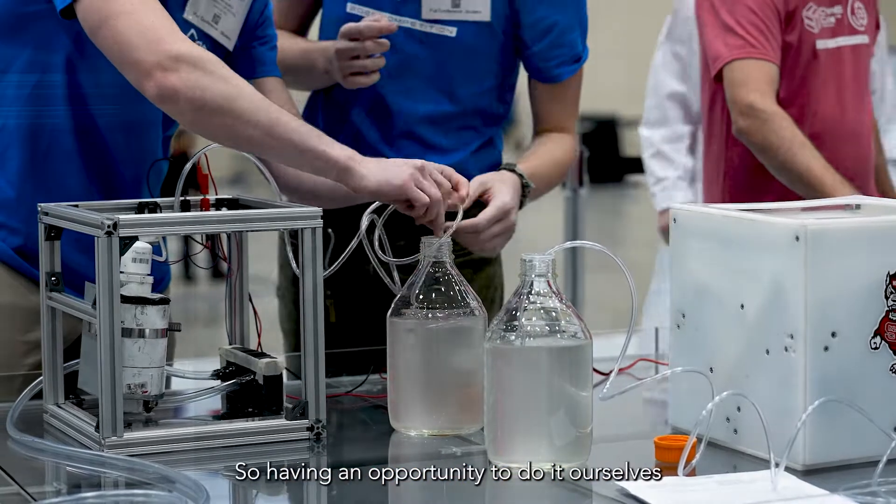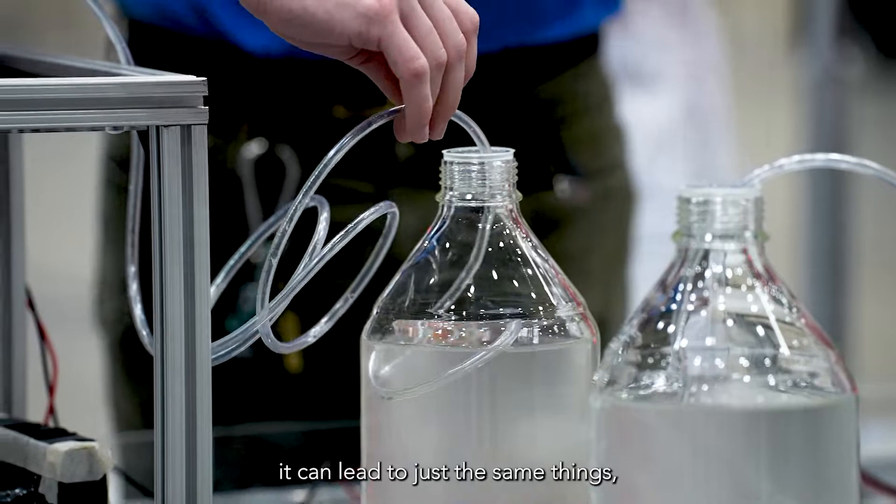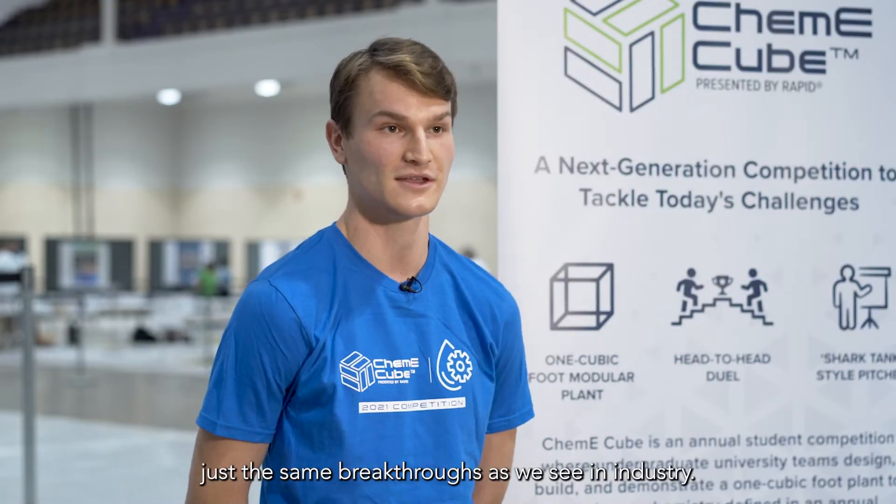Similar research and development teams in industry are doing this and have been doing this for years, so having an opportunity to do it ourselves from a college background could lead to just the same breakthroughs as we see in industry.